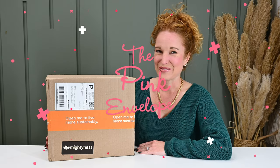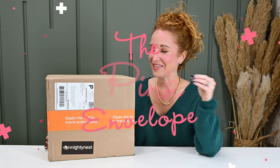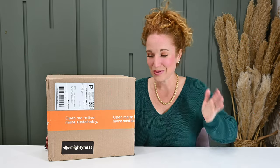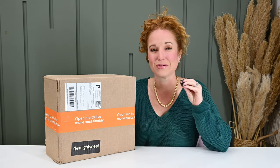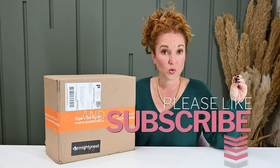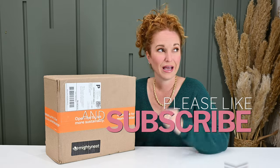Hey y'all, welcome back to the Think Envelope. I have a really cool box here. This came across my desk — I wasn't even looking for it. I've been super focused on gifts for Christmas when the Mighty Nest box popped up in my office and I started researching and playing on their website, which is their store as well as their subscription, and I fell in love.